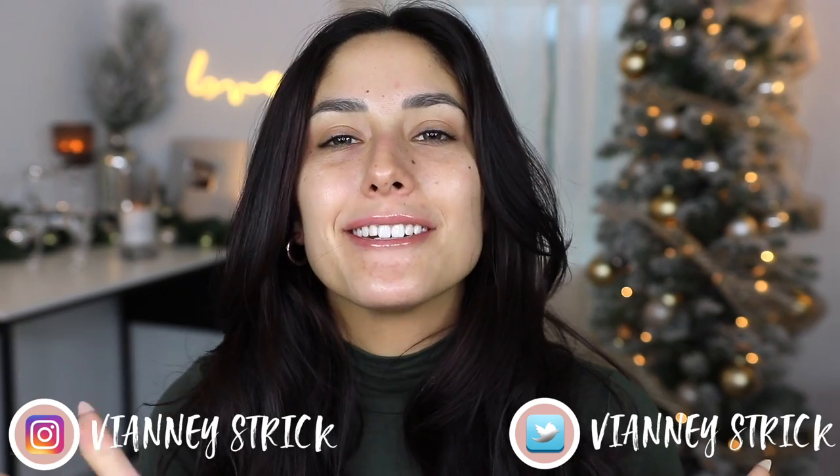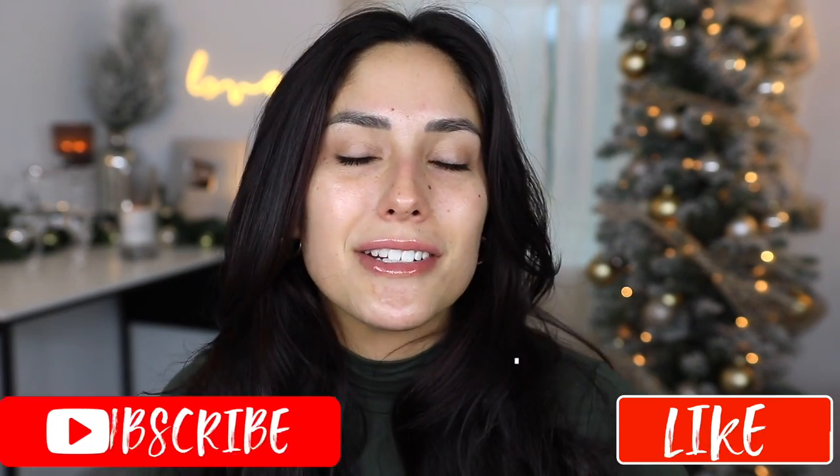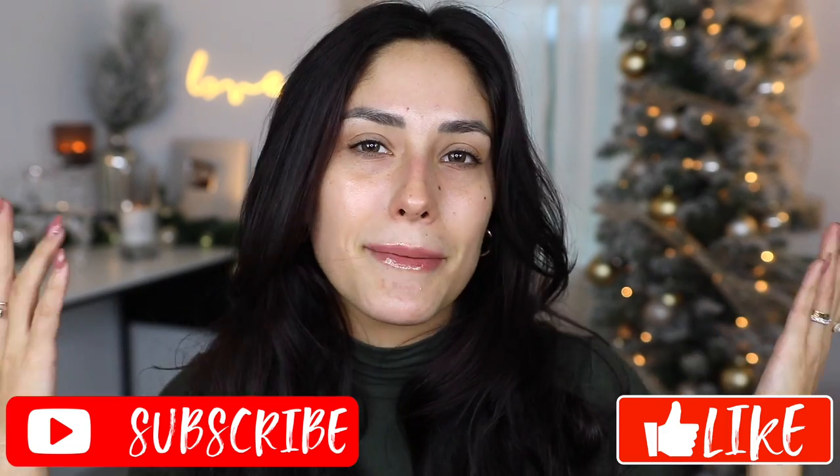Hey guys, welcome back to my channel and if you're new, what's up? My name is Vianna Stryk. Thank you so much for being here. As you can see by the title today, we're gonna be hanging out and playing with a bunch of new makeup. I have a really good mixture of ingredients whether it's for the face, for the lips, for the eyes - really a lot of products. I just want to do a chill video, hang out with you guys, try out some new makeup, and let you guys know if it's worth your money or not. I hope that you guys enjoy this video, and if you do please make sure to give it a big thumbs up and don't forget to subscribe to my channel to join my squad. Let's get into it.